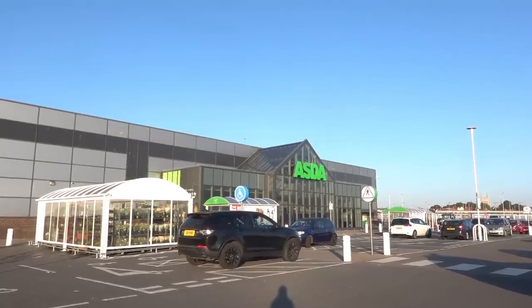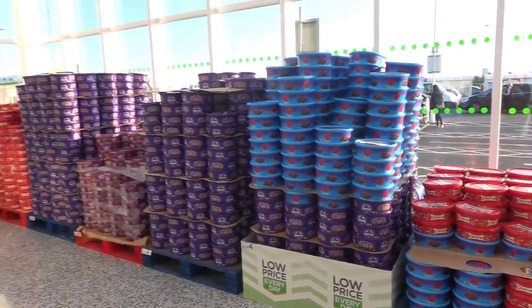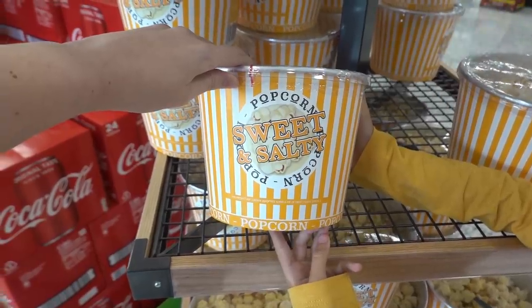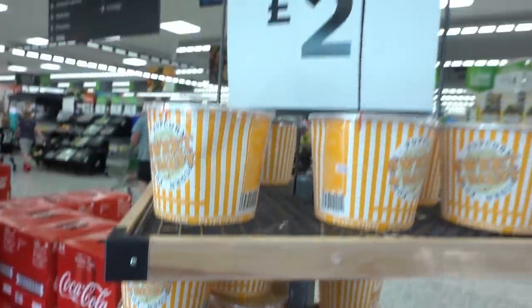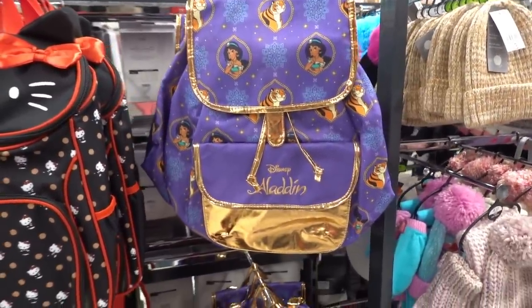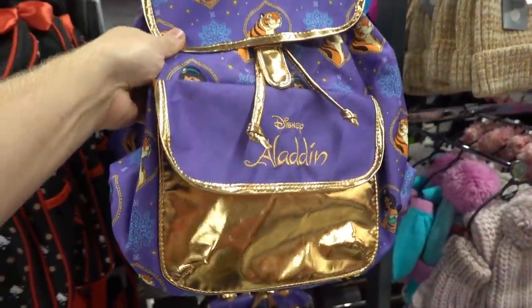We're now at ASDA. They already have all the Christmas chocolates out and they're £4 a tub. If you want to have a movie night in, they have popcorn buckets - sweet and salty for £2. This is one kick-ass backpack for £12 - check it out, that is amazing!